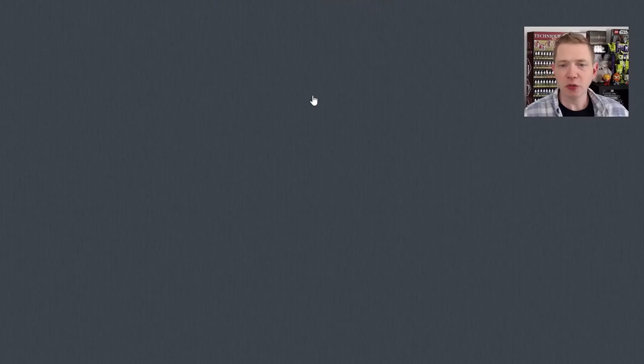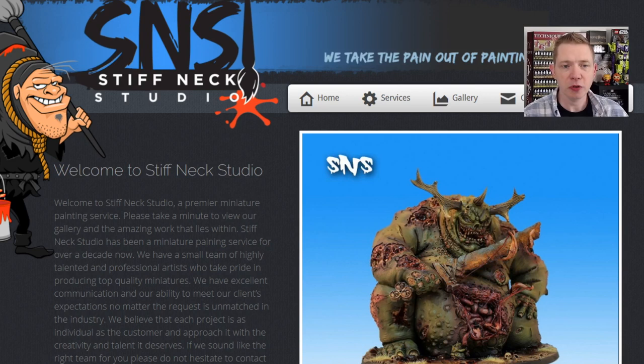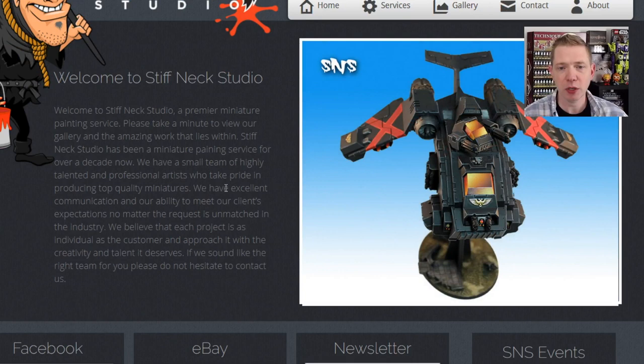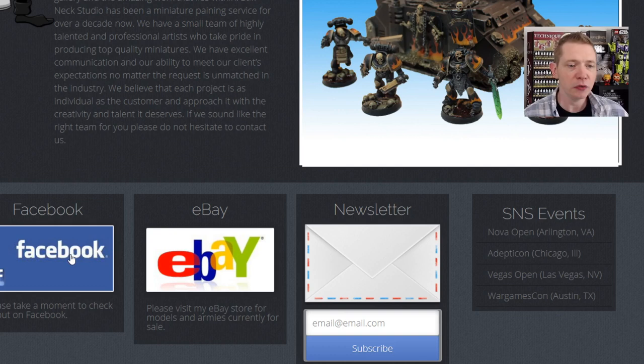So here it is, stiffneckstudio.com. Let's jump back up to their homepage right here and you can see for yourself, there's a lot going on here. They have home, services, gallery — gallery is not working right now, they've got a new website coming — but they have this flashy little animation showing some of their painted products, and links to Facebook, eBay, all the socials, and things that they're going to this year.